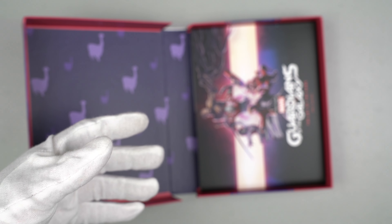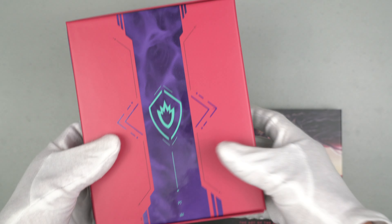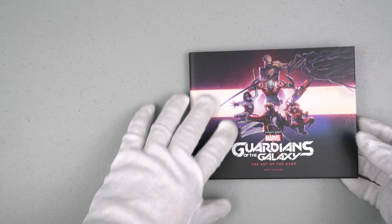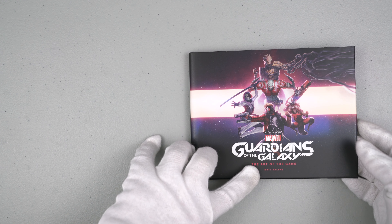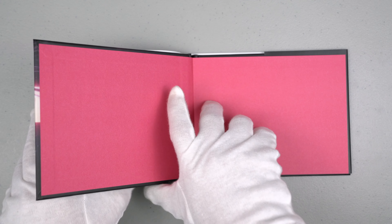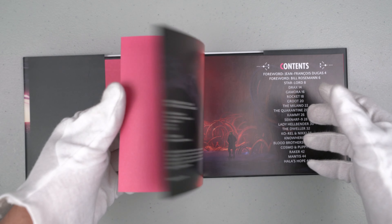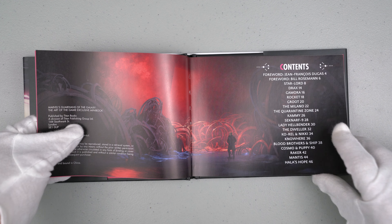Now let's check out the mini art book. It comes with a paper cover — it says 'The Art of the Game, Marvel Guardians of the Galaxy' by Matt Ralphs, who appears to be the person who designed this art book. As you can see, this is the paper protective cover of the mini art book. Let's flip some pages — you can see the content. It's a very mini art book, only 46 pages.